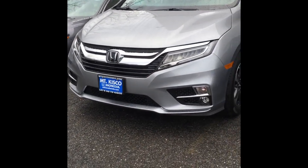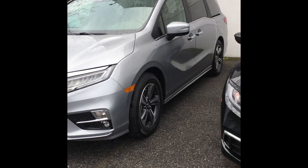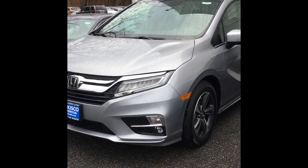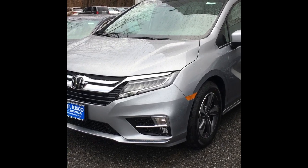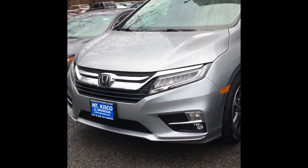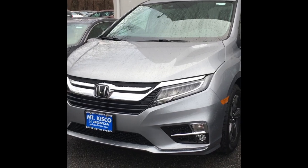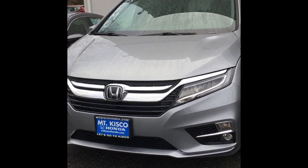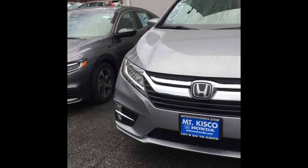This is the EX Odyssey, actually in silver. The car pretty much has everything. No leather, but you do get the touchscreen. All your connectivity is through CarPlay. If you have a Droid, we have Android Auto. Everything can be streamed through the screen.